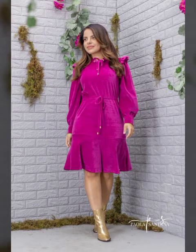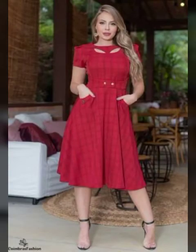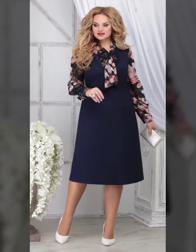Ladies and girls western dresses — so friends, please subscribe to my YouTube channel and press the bell icon. After clicking the bell icon you will get notifications of my videos. Beautiful and top style western dresses design.